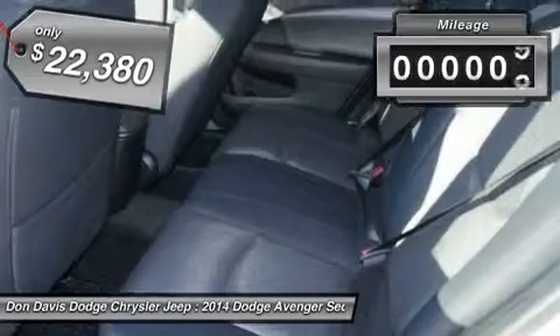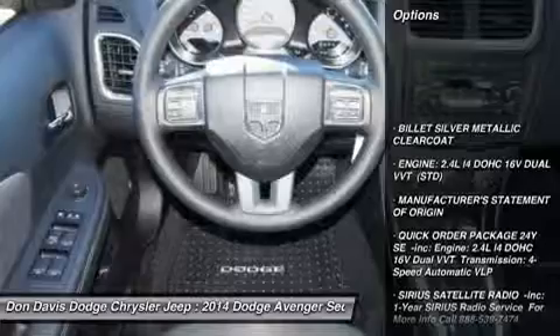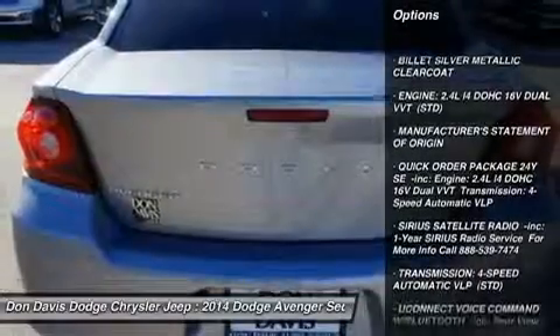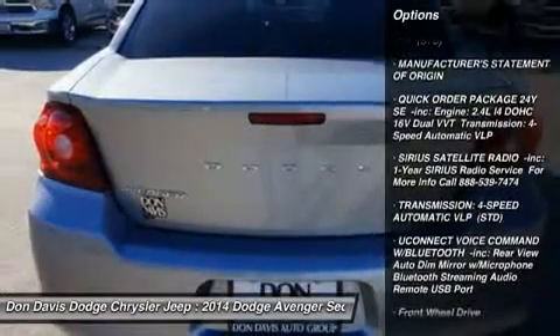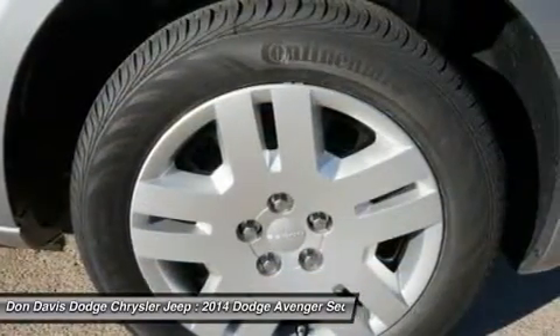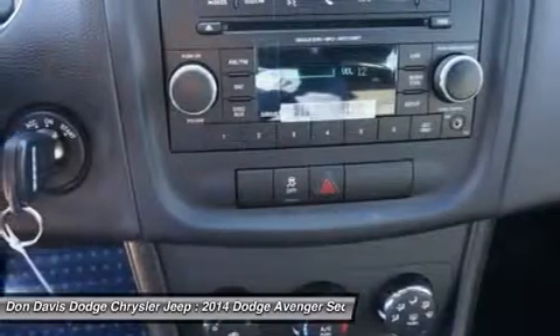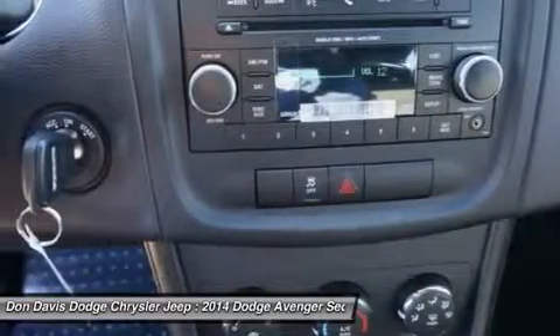This vehicle has less than 100 miles. Here are some of this vehicle's great options: traction control, stability control, steering wheel audio controls, anti-lock braking system, air conditioning, power steering, adjustable steering wheel, cruise control, keyless entry, four wheel disc brakes.